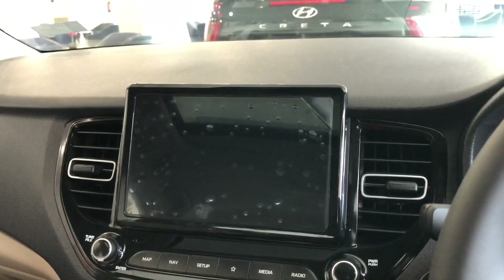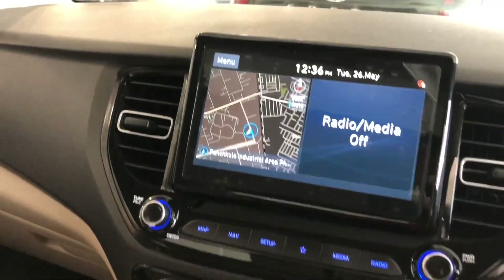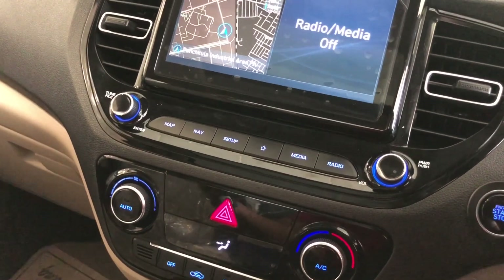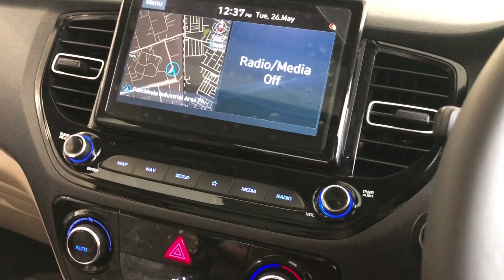Now let's talk about the music system. I will play some music so you can hear the sound quality in this car.